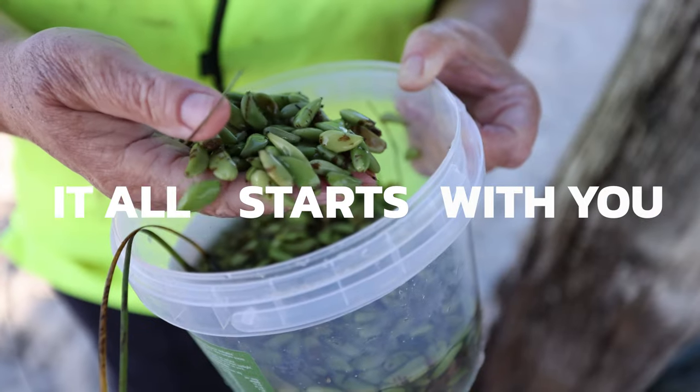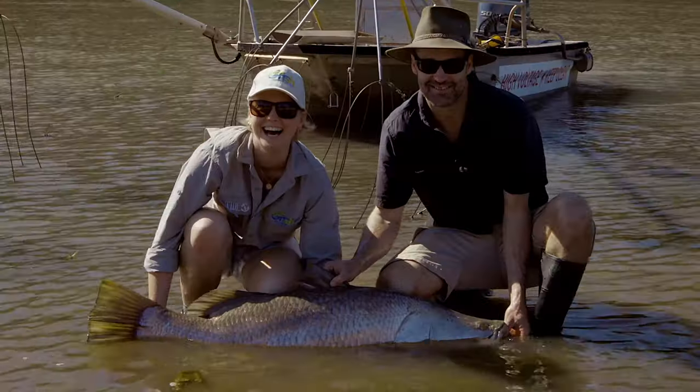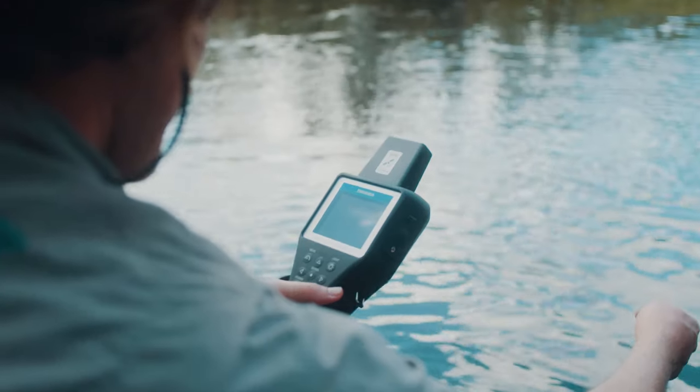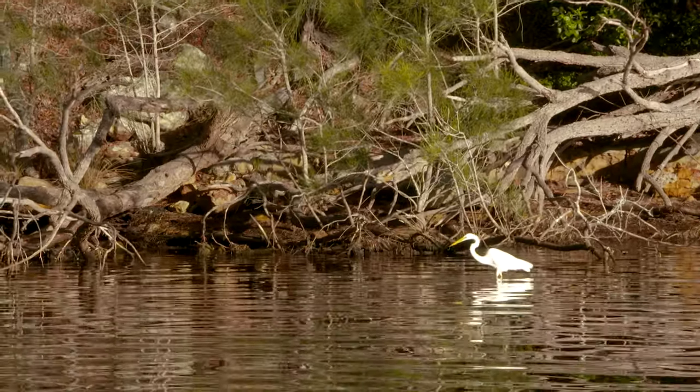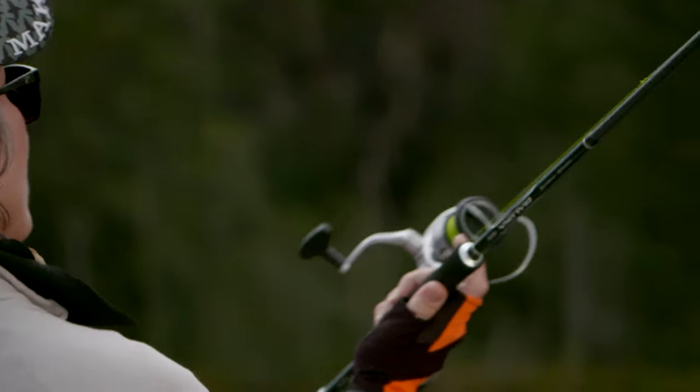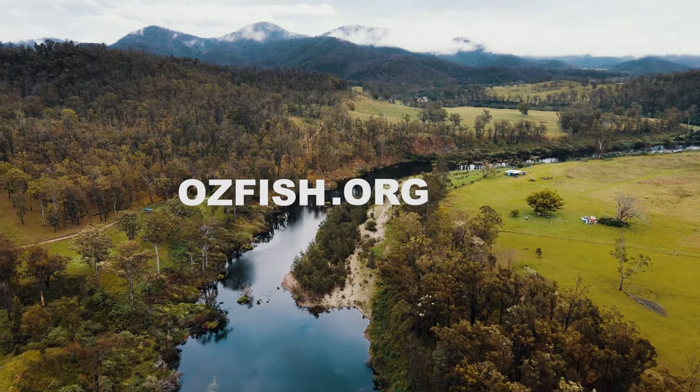It all starts with you. Do it all, just the ones you're interested in, in the places you like or at a time that works for you — it doesn't matter. Have a go at Fisher Science because it helps us to get that big picture of what we need to make fish habitat better in Australia. To find out more or to get involved, head over to Ausfish.org.au.